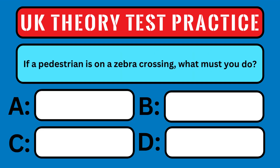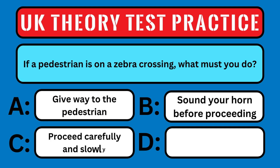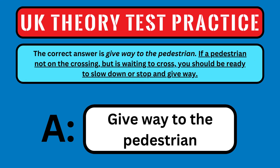If a pedestrian is on the Zebra crossing, what must you do? A: give way to the pedestrian, B: sound your horn before proceeding, C: proceed carefully and slowly, or D: accelerate rapidly to get past the pedestrian. The correct answer is give way to the pedestrian. If a pedestrian is not on the crossing but is waiting to cross, you should be ready to slow down or stop and give way.